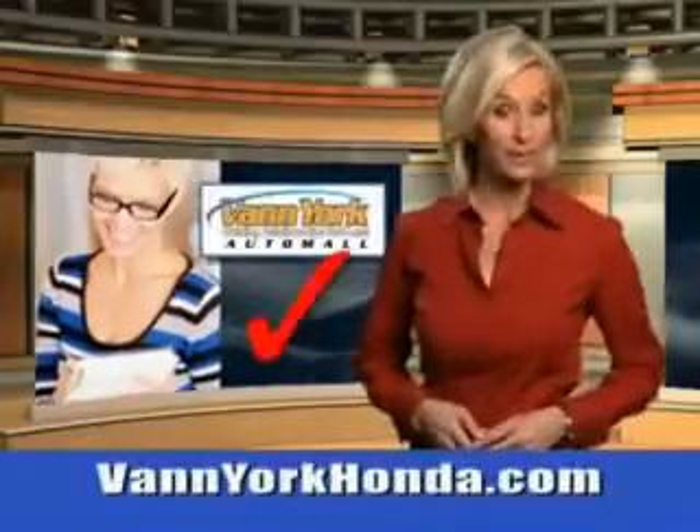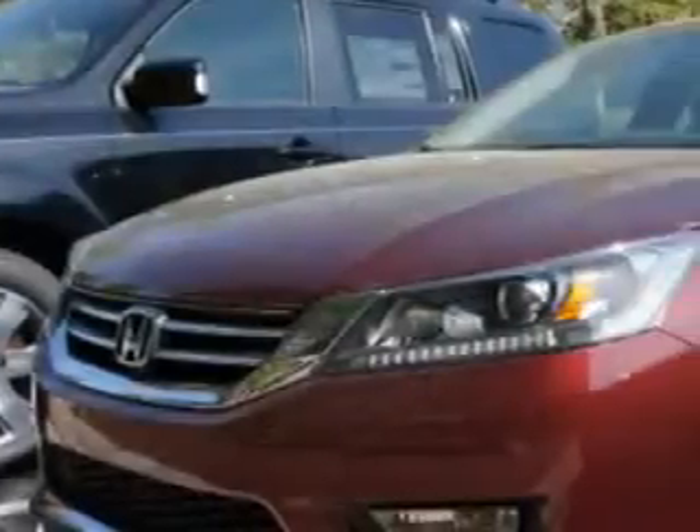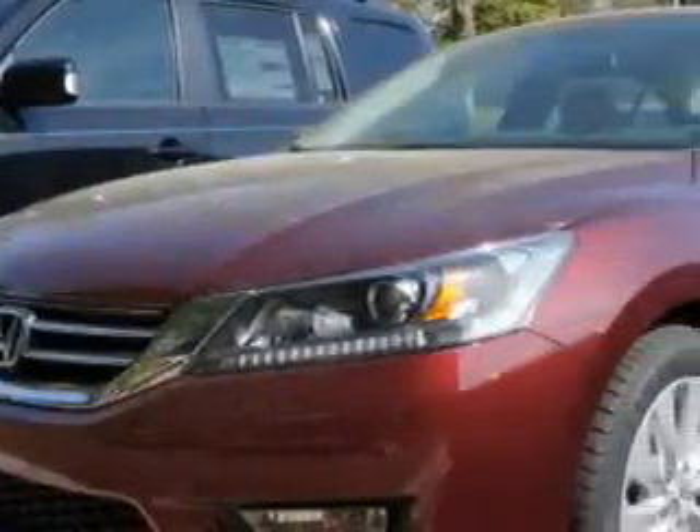Every year more and more Triad buyers put Van York Honda on their shopping list. Imagine driving this fast red Pearl LI 2014 Honda Accord Sedan EXL.